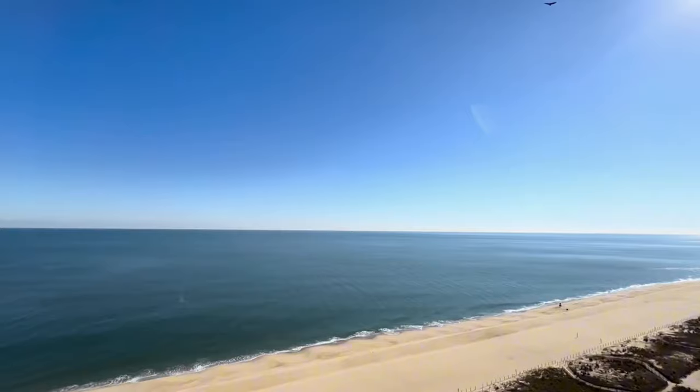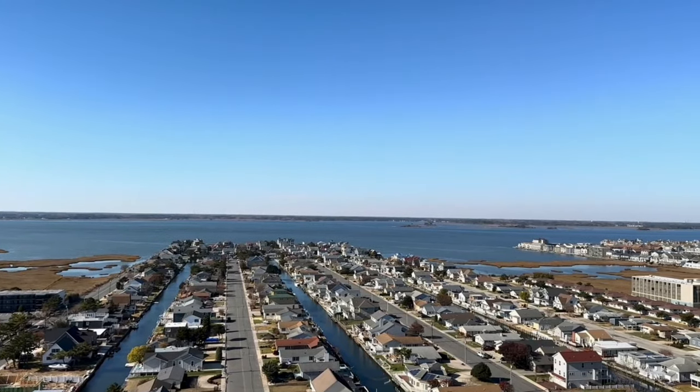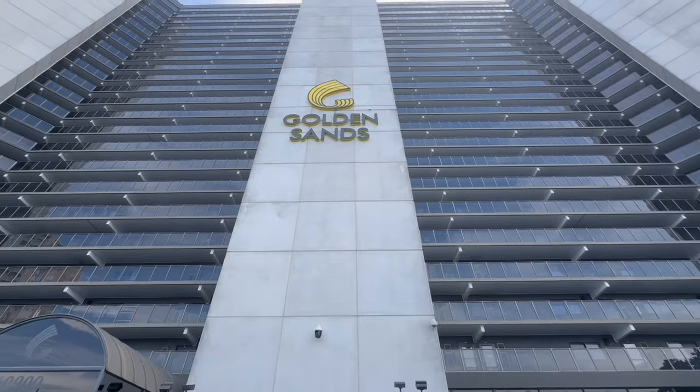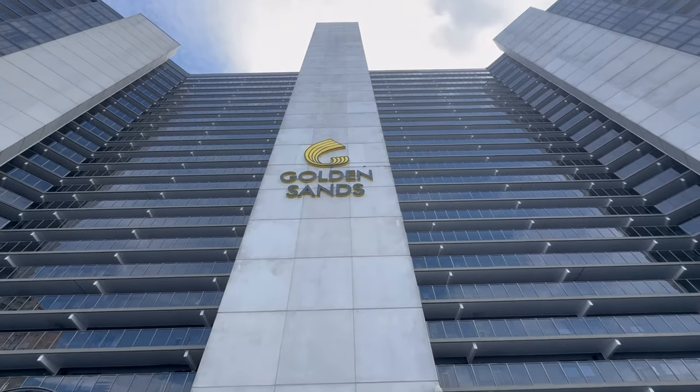If you like rooftop pools and endless views of not only the Atlantic Ocean but also the back bays, you're in luck. That's what you will find here on the top of this building behind me — the 22nd floor — where there is a great indoor pool, fitness center, and a banquet facility, all located right here at the Golden Sands Club on 109th Street on the Atlantic Ocean.